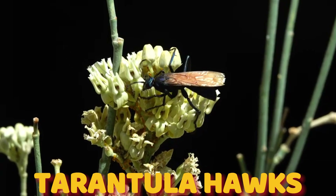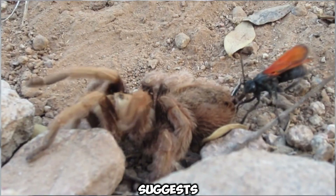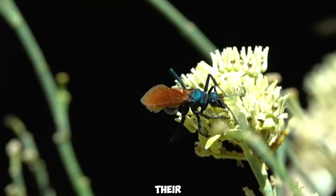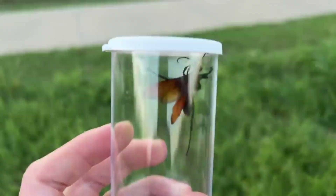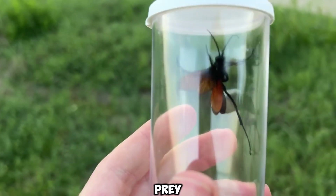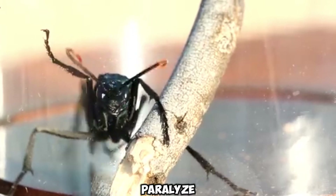Number 1: tarantula hawks are wasps famous for hunting tarantulas, as their name suggests. These insects can be up to 2 inches long and are distinguished by their dark blue iridescent bodies and bright orange wings. Their long legs with hooked claws help them grapple with their prey. These wasps use their powerful sting to paralyze their prey.